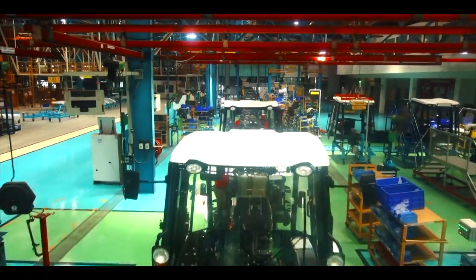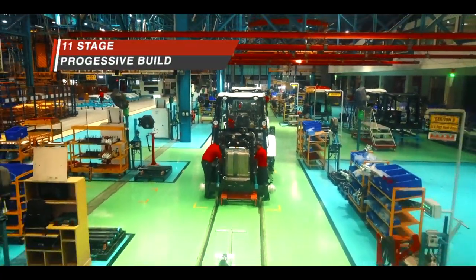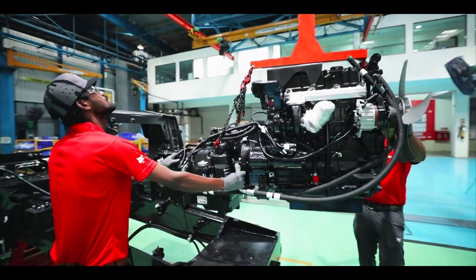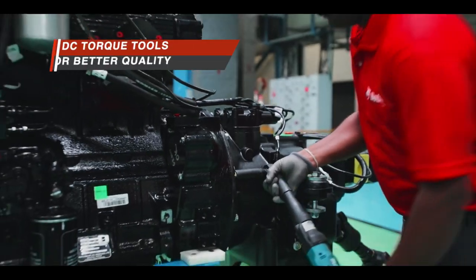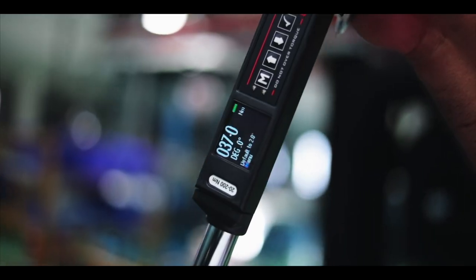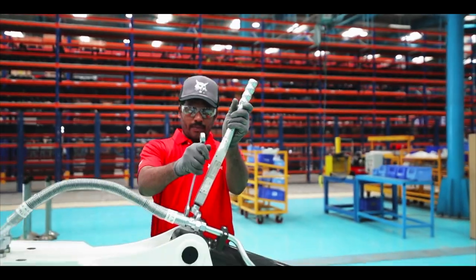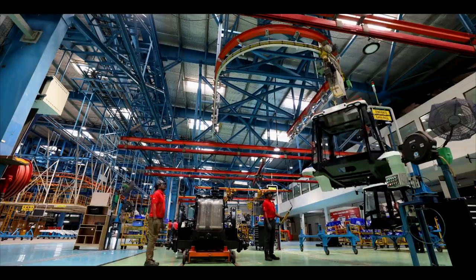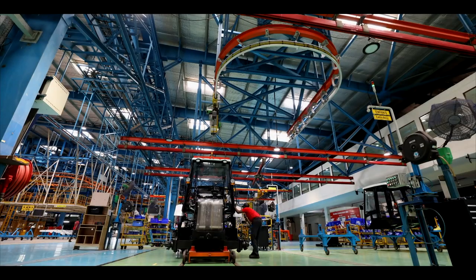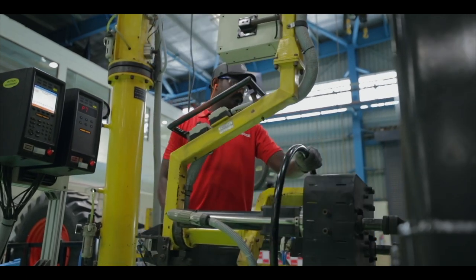Doosan Bobcat India's main assembly line is an 11-stage progressive build model. Components and sub-assemblies are fed in at different stages. DC torque tools are used for critical joints. The quality gate ensures quality at various stages of the assembly. The tools, fixtures, lift tackles and well-designed layout guarantee a safe working environment while increasing overall productivity and quality standards.